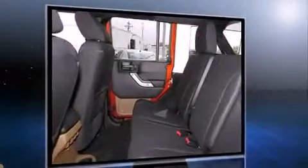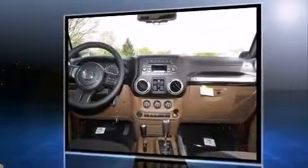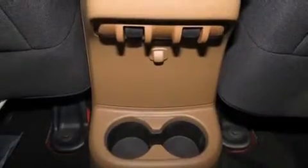Jeep prioritized fit and finish as evidenced by a trip computer, fully automatic headlights, heated door mirrors, skid plates, remote keyless entry, and much more.